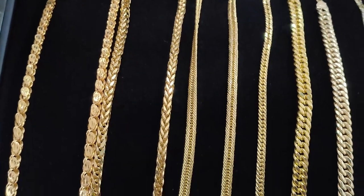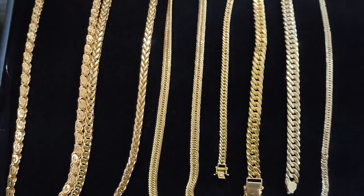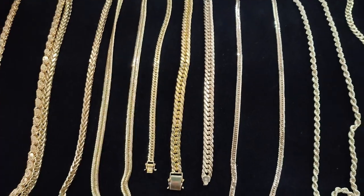Medyo mahal na po ito mga ipapakita ko sa inyo. Kasi ito po, yung iba dito as in mga solid talaga and mabibigat na po talaga — ang timbang niya. Pero even mabigat sa bulsa, still, investment po kasi ito. So as time pass by, tataas na tataas pa rin ang presya ng gold natin and maganda talagang investment.